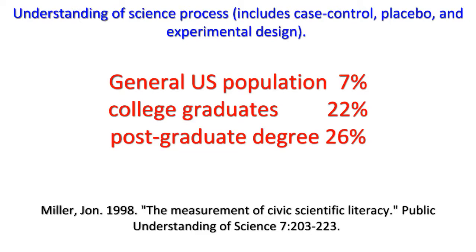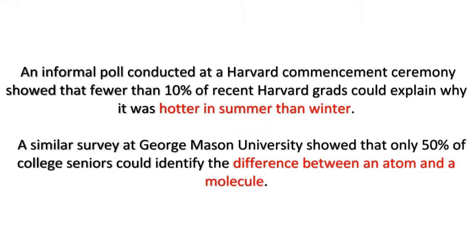When the study was limited to only college graduates, the numbers went up, but only to 22%. When limited to those with graduate degrees, the number climbs just a little more to 26%. An informal poll at a Harvard commencement ceremony showed that fewer than 10% of recent Harvard grads could explain why it was hotter in summer than winter. A similar survey at George Mason University showed that only 50% of college seniors could identify the difference between an atom and a molecule.